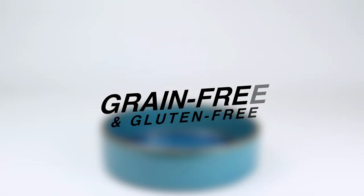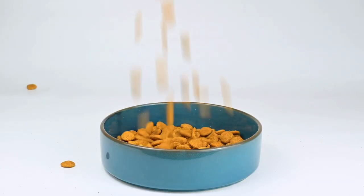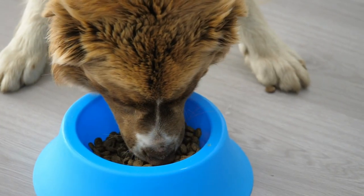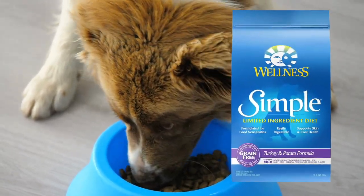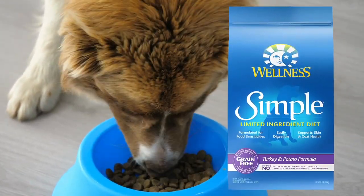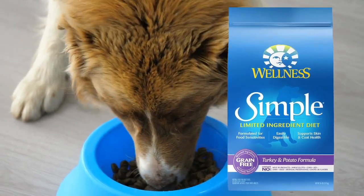And with its limited ingredient design and high digestibility, it's a great choice for adult dogs in need of a maintenance diet. So if you're looking for a high-quality, grain-free dog food option that won't break the bank, give Wellness Simple Ingredient Turkey and Potato a try.